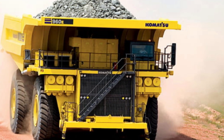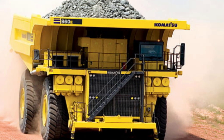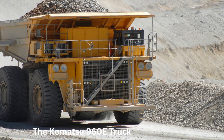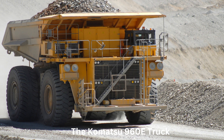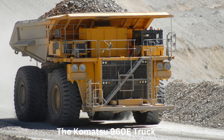The Komatsu 960E also features advanced technology for safe and efficient operation. It is equipped with Komatsu's autonomous haulage system, which allows the truck to be operated remotely using advanced computer control systems. This technology improves safety and productivity by reducing the risk of accidents and minimizing operator fatigue.